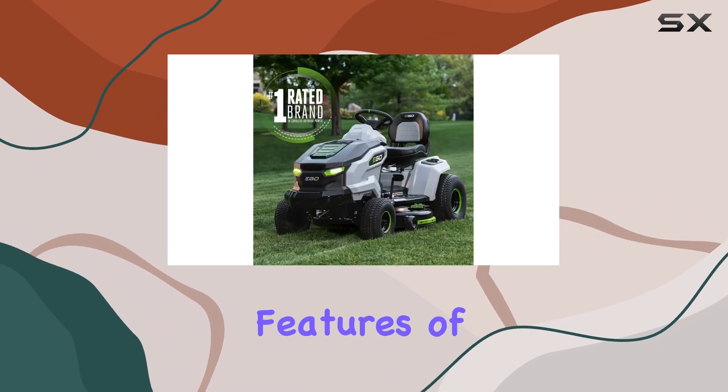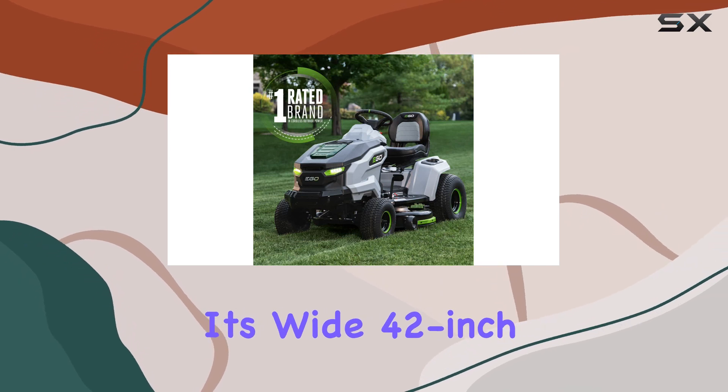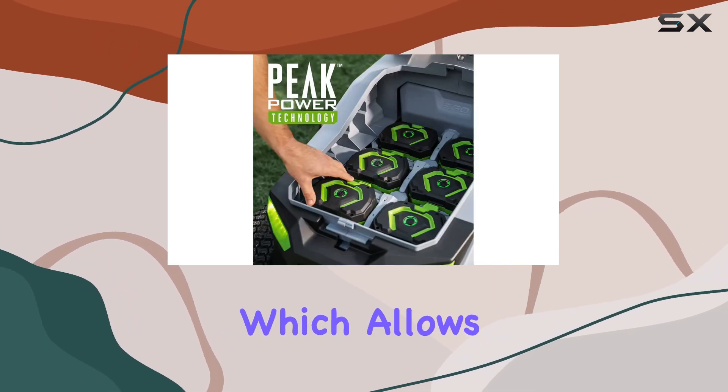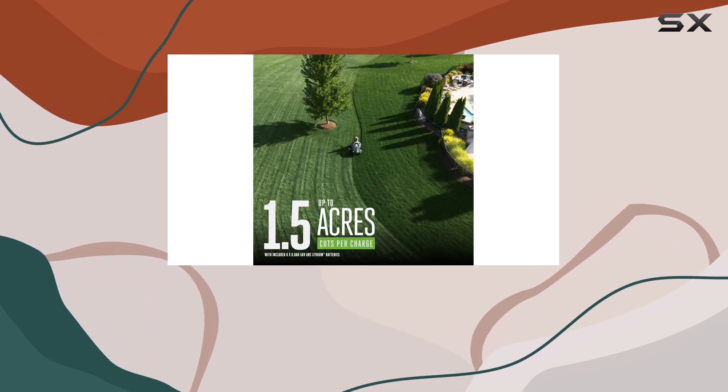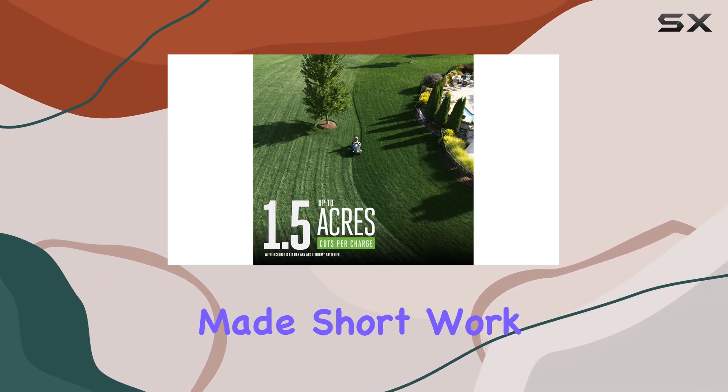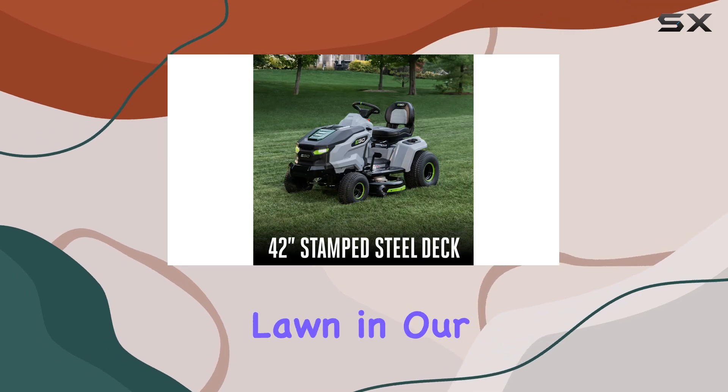One of the standout features of this mower is its wide 42-inch cutting deck, which allows you to cover a large area with each pass. This, combined with the powerful battery performance, made short work of a half-acre lawn in our tests.